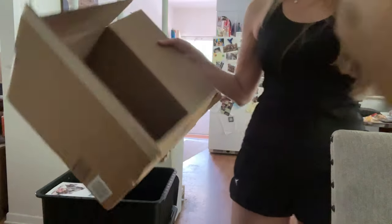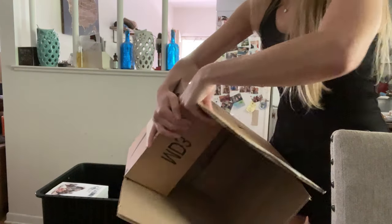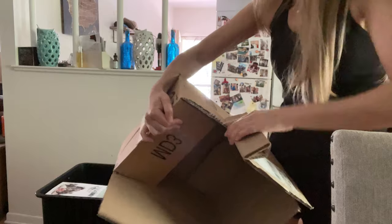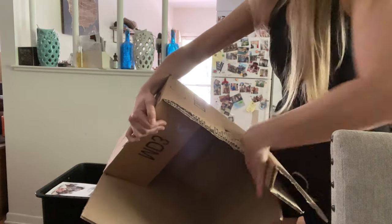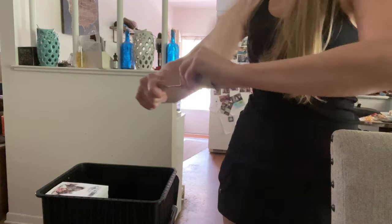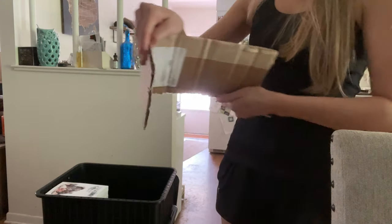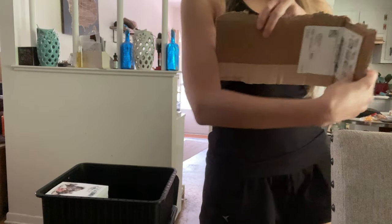I use old boxes to make those. So I basically just go like this, and then you have a nice little safety contraption.